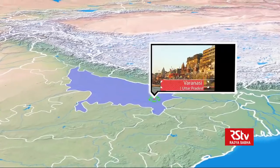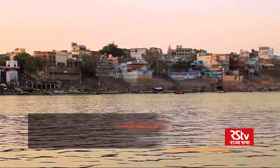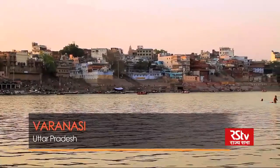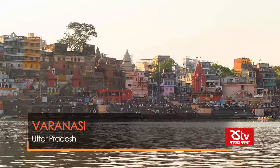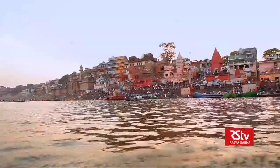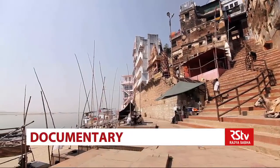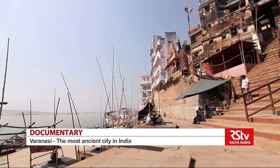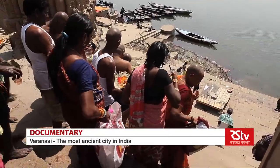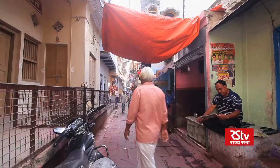Let's set off right away. Our journey starts in one of the oldest cities in the world — Varanasi. What makes Varanasi unique is not just the fact that it is ancient, but the fact that it has been continuously inhabited for over 3,000 years.